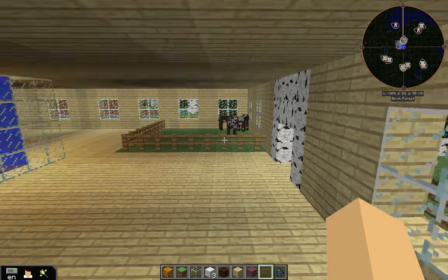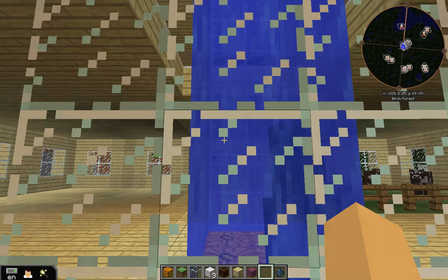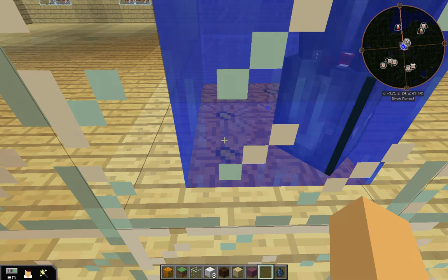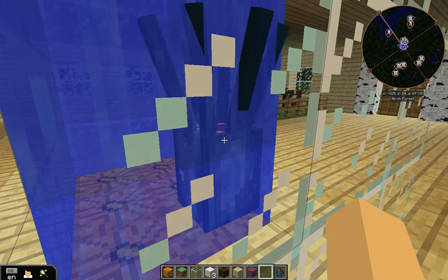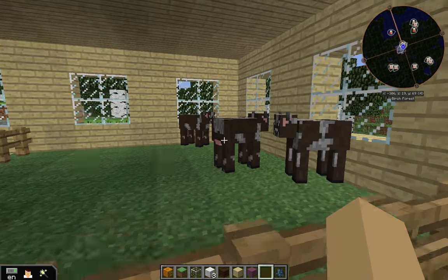Here's the first floor, and in here is the aquarium with the squid. There are pumpkins underneath the squid. Over here is the indoor farm — we've got three cows.